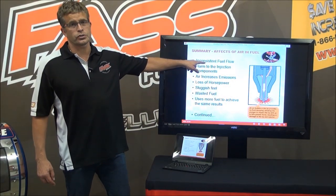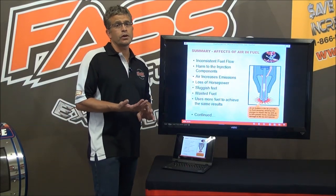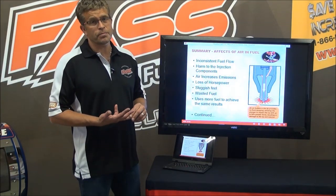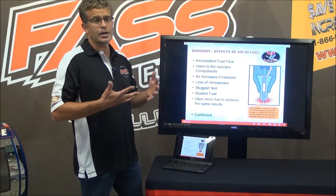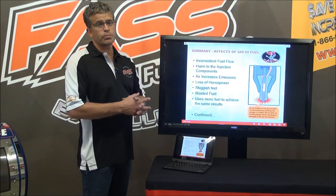Inconsistent fuel flow is what air causes at first. We know it as fuel starvation. Another word for fuel starvation is air and vapor — they're all the same thing. Air causes a lot of injection component damage.